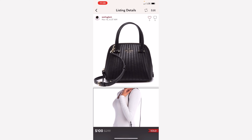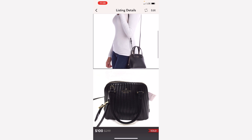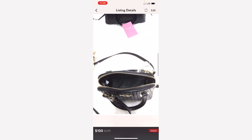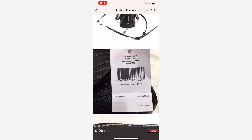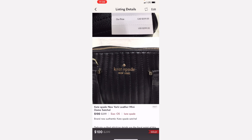And here is another Kate Spade — this one is a mini dome bag, a shoulder bag, or it can be worn as a crossbody bag. I sourced this from Ross during one of their sales. Now this sat for over a year but it eventually sold.